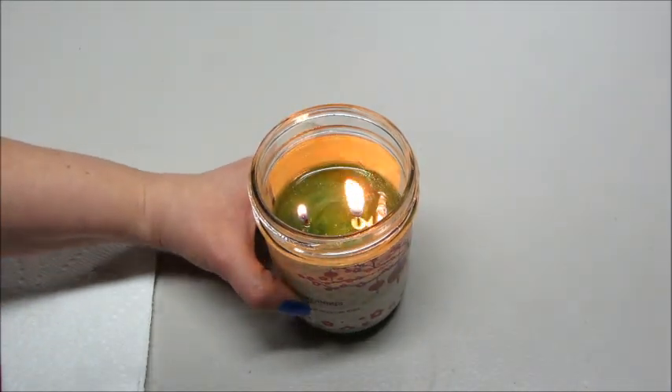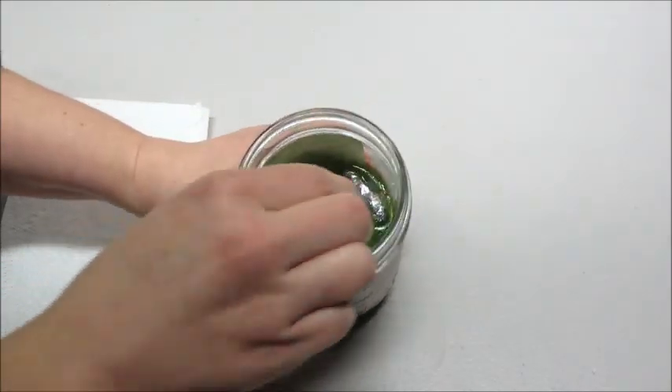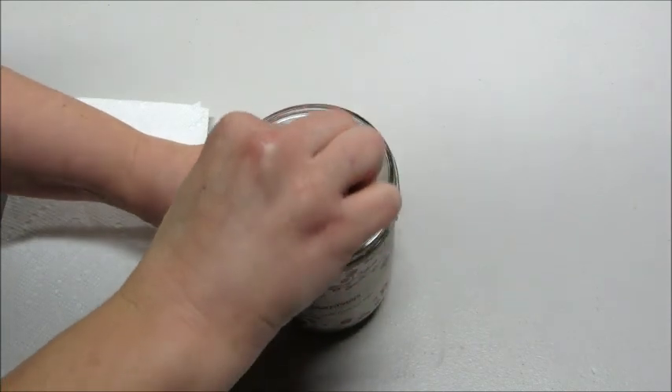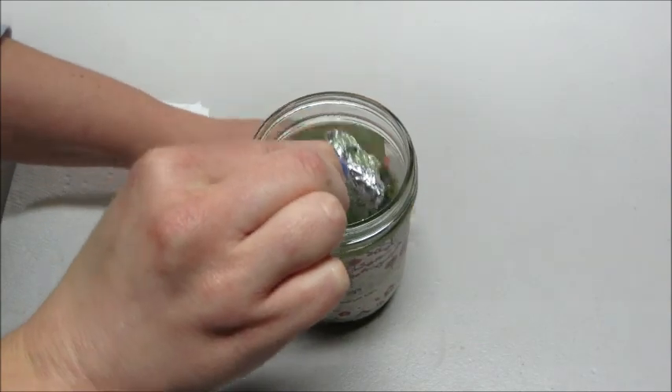So I'm going to go ahead and blow out the candle and gently remove it. This is the coconut lime verbena candle, which smells really good and has a pretty good scent throw as well.